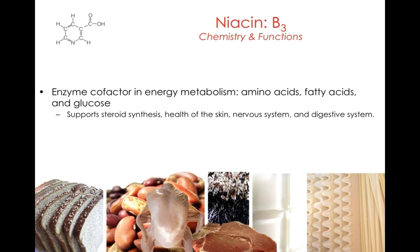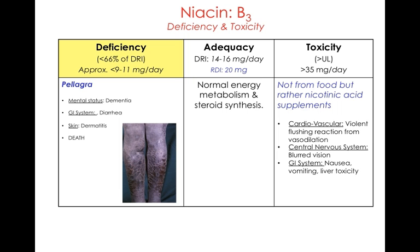Niacin, or vitamin B3, is an enzyme cofactor involved with proteins, fats, and glucose or carbohydrates. The deficiency associated with this is called pellagra. The major symptoms of pellagra are known as the four D's: dementia, diarrhea, dermatitis, and — though I don't consider this a symptom — death.